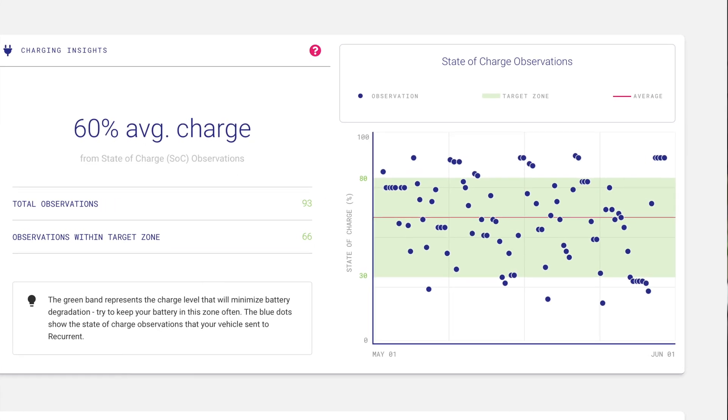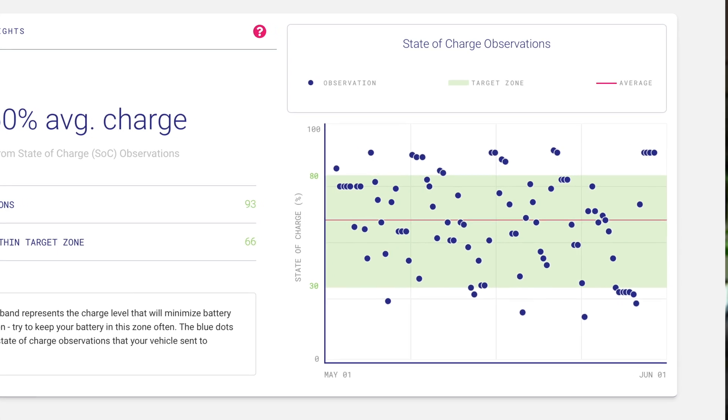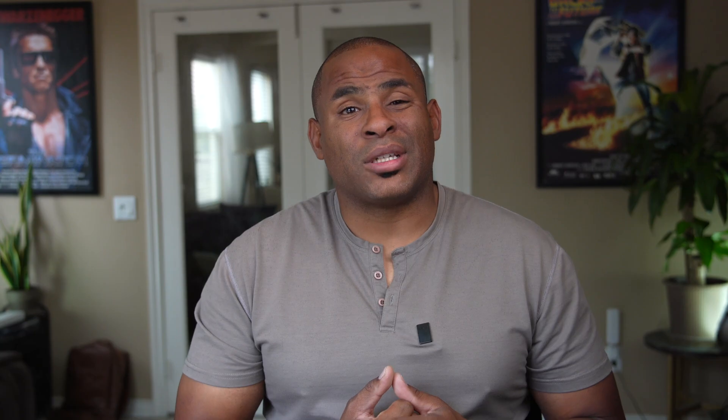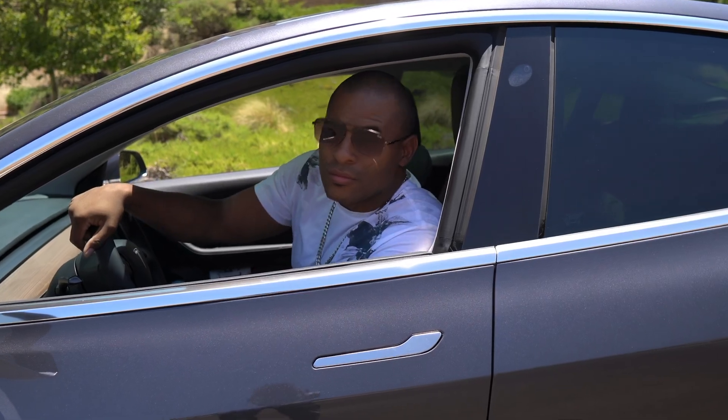Looking at the charging insights, I see that the charge level that will minimize battery degradation is within 30 to just above 80%. I noticed I set my charging to 90% more often than not, and the observations represent that. I've also dropped below 30% a number of times. 66 of my 93 observations were within the target zone, but I know I can do better. This data was eye-opening. I never really monitored how or when I charge my car, but I will now. I want to see an improvement on my next report.